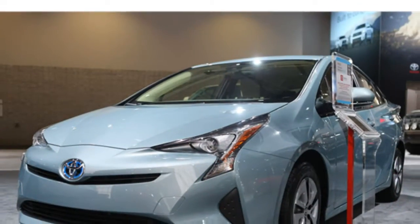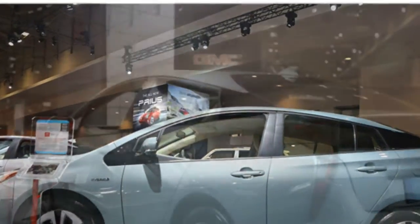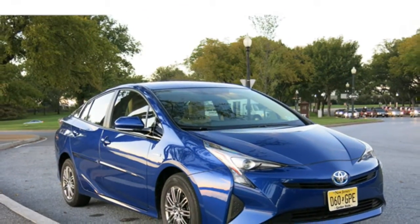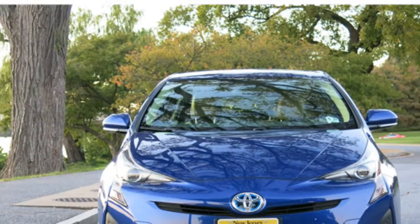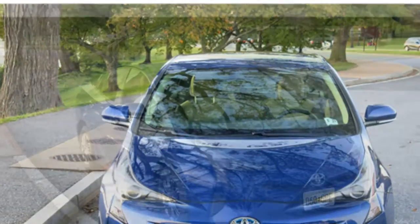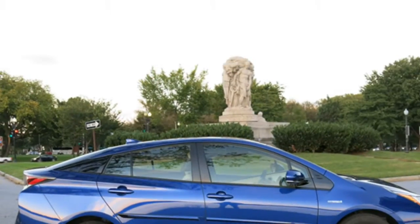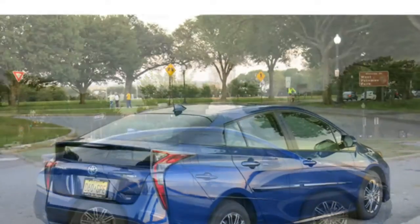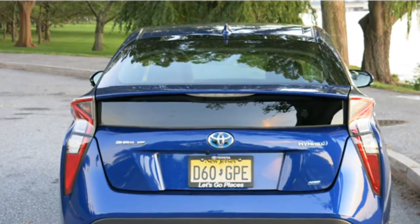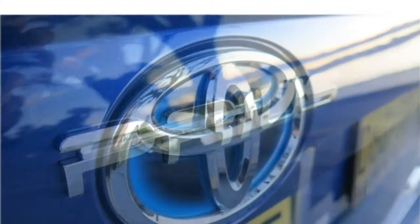The Prius sound-deadening insulation keeps the cabin nice and quiet, so it's easy to chat with the person next to you. Drivers who need the latest and greatest tech may find the Chevrolet Malibu Hybrid a better match. Though it costs a few thousand dollars more than the Prius, all models have a 7-inch touchscreen featuring Android Auto and Apple CarPlay, which let you access smartphone apps directly on the infotainment system's touchscreen.